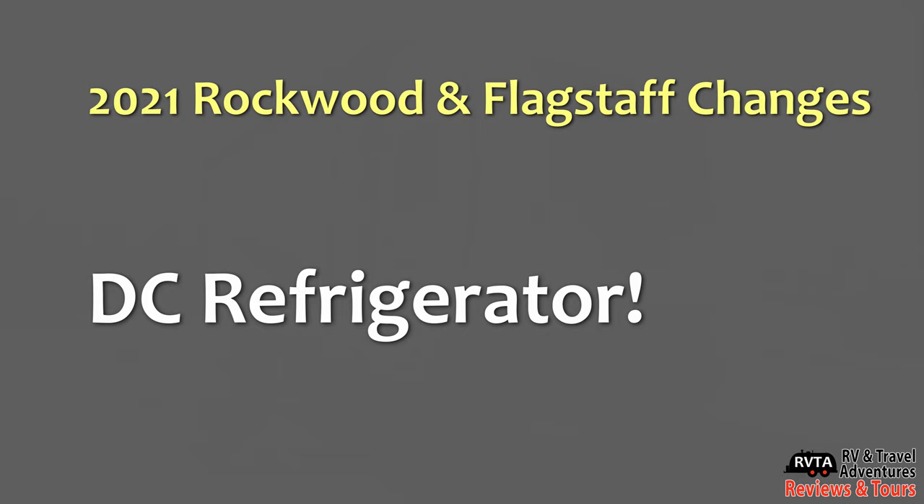But the best of all — and I've been waiting for this for several years — they now have the option of a DC refrigerator replacing the AC propane refrigerator. This is an amazing option. I recommend everybody get the DC refrigerator.